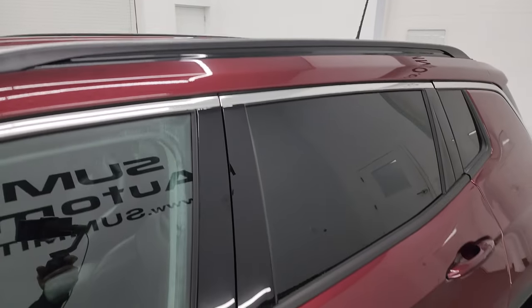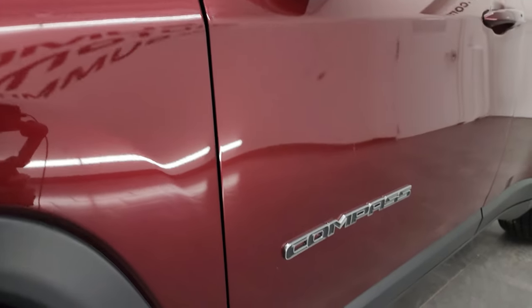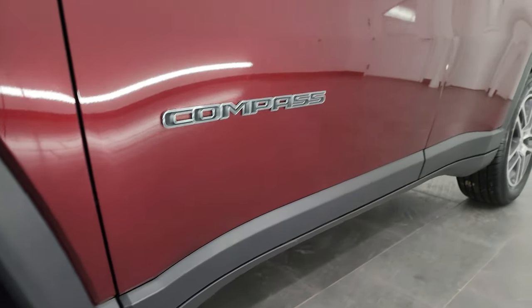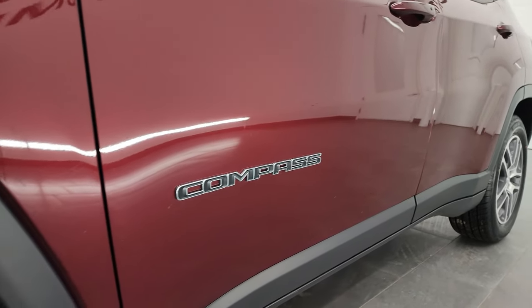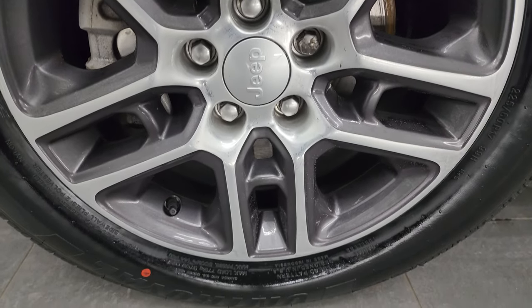Red velvet pearl coat is the color. I shoot all my videos in 4K. If you like the video, subscribe to the YouTube channel, click the bell for notifications, get updates on the videos I do each and every day, and have access to one of the largest catalogs of vehicle walk-arounds on YouTube. Stay current on our ever-changing and vast inventory here at Summit Automotive.